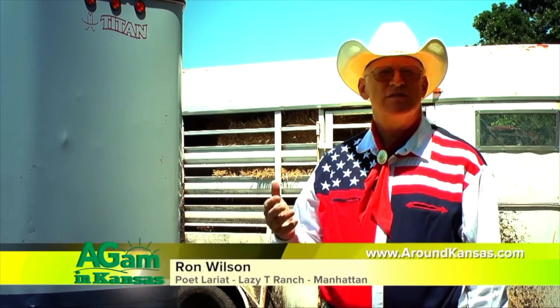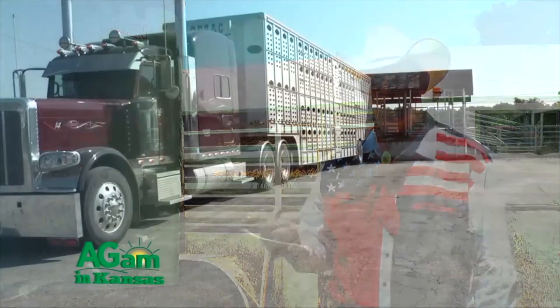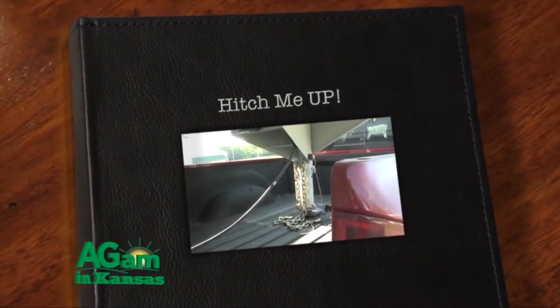One of the key pieces of equipment which a cowboy uses in modern times is the livestock trailer. This poem is a tribute to the livestock trailer. I wrote this poem on the back of a sale barn receipt while I was sitting in line at the sale barn getting ready to unload cattle. It's called Hitch Me Up.